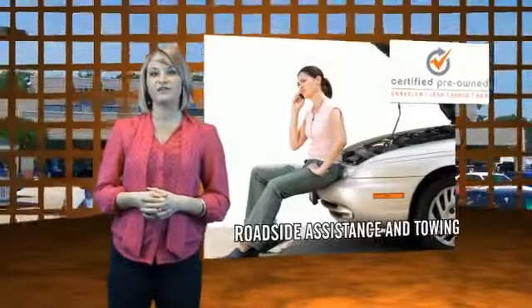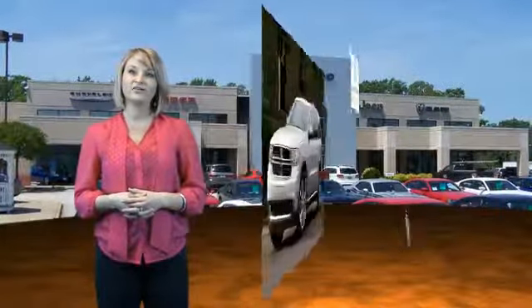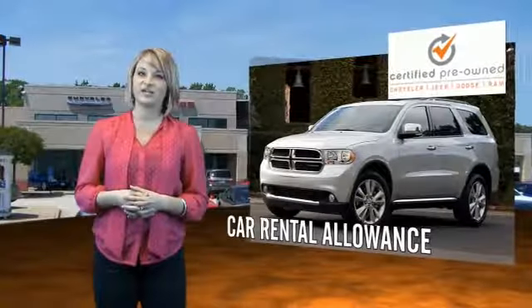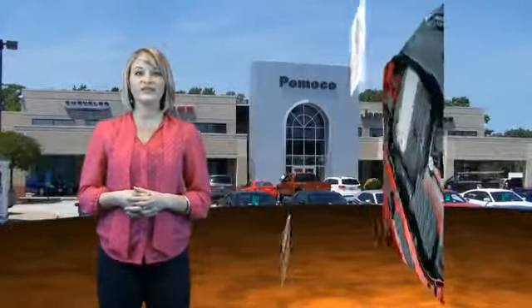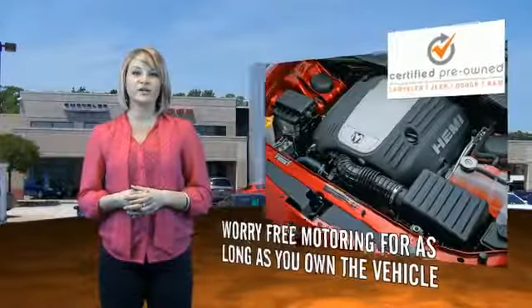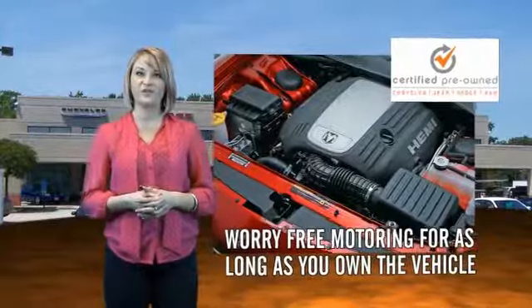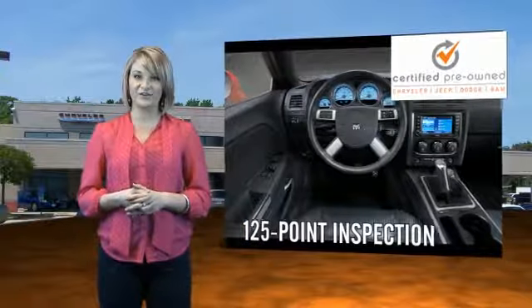Each Dodge certified pre-owned vehicle is factory backed, providing a 7-year, 100,000 mile limited powertrain warranty, along with even more protection with roadside assistance and car rental allowance. We put them to the test with a rigorous 125-point inspection to ensure your vehicle's health and your safety. You'll also enjoy three complimentary months of Sirius satellite radio and a complimentary Carfax vehicle history report.